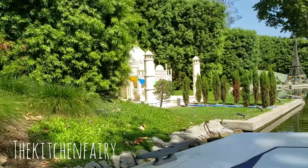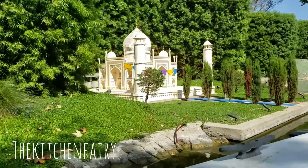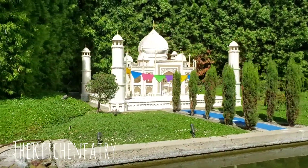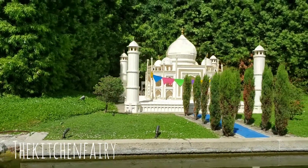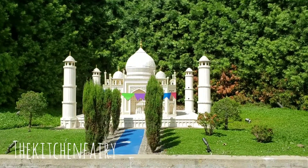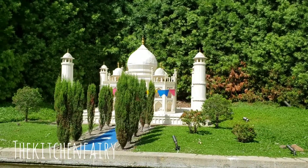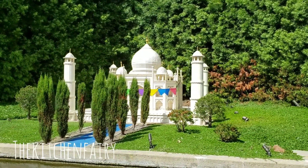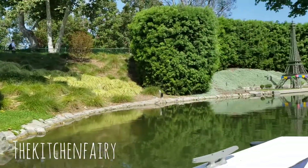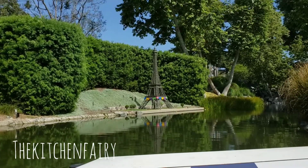We are in India. Continuing on the tour, we are going to pass the Taj Mahal in India. The real Taj Mahal was built in the 17th century — it took 22,000 workers and 20 years to create. Ours didn't take that long, as it is constructed out of 143,000 Lego bricks.